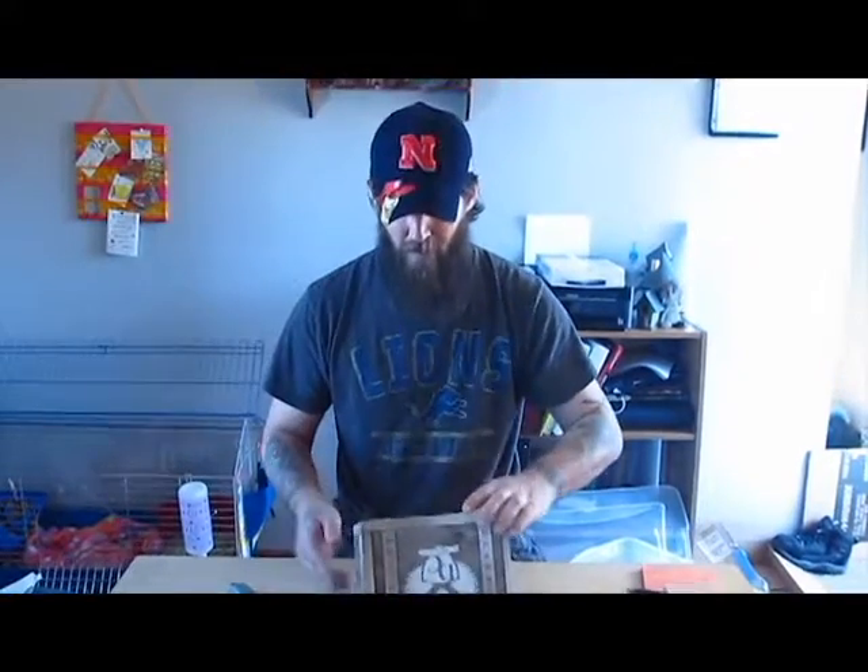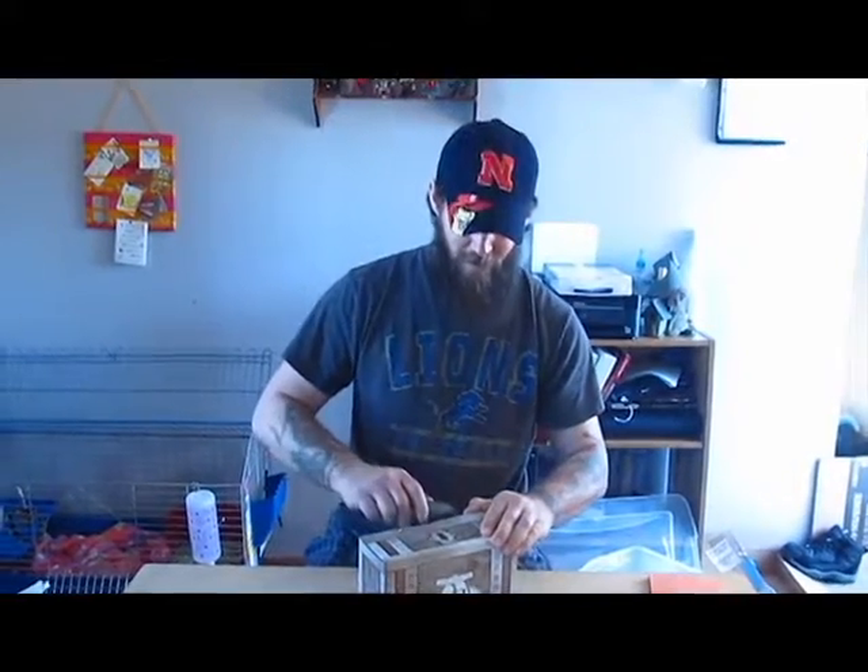Hello adventurers! Today we have February's Dungeon Crate unboxing! It's the first one we're doing, so hopefully it all goes well.